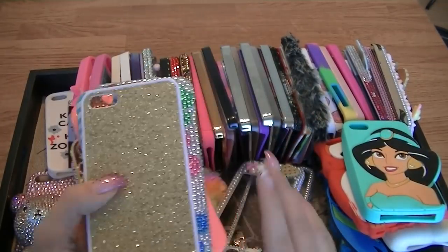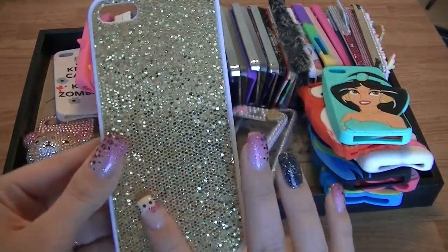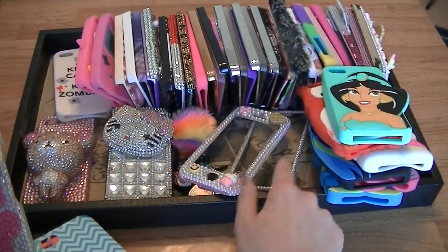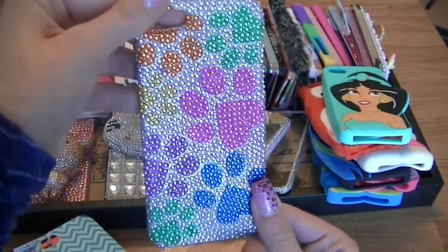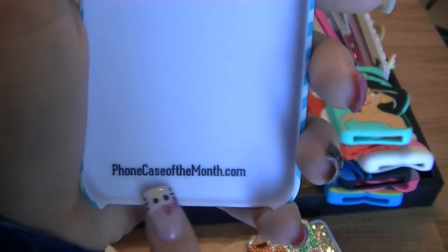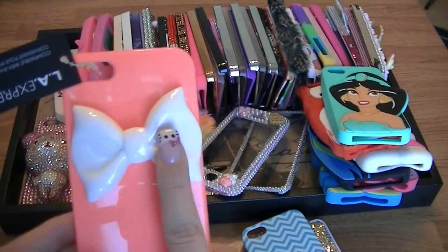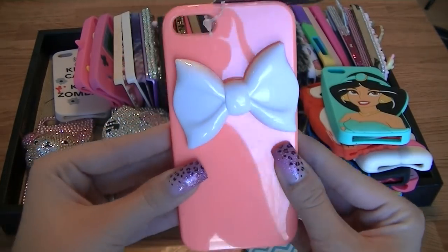Now let's go through all of these. First is an all-gold case — almost like gold sequins, really pretty, catches the light beautifully. This one from BlingCases.com has a front cover with rainbow paw prints. Then I have one from PhoneCaseOfTheMonth.com with a nice elegant design. Next is one still with a tag on — I bought every color. The bow fell off one so I had to throw that one away.